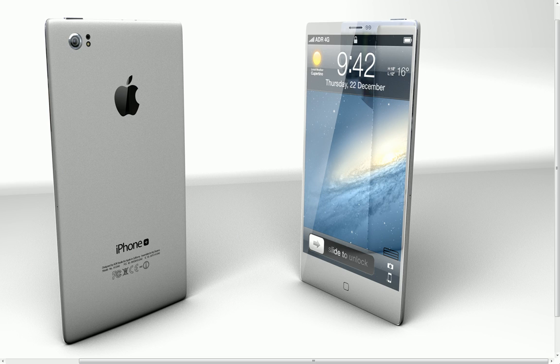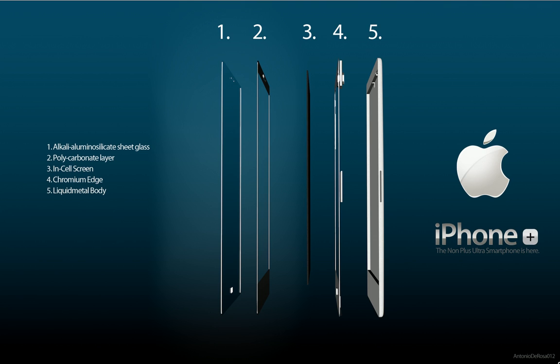It's amazing — it looks pretty amazing. It would sell millions, billions of different versions. Here you can see the materials that they use: the Chromium Edge, Incel Screen, Polycarbonate Layer. We're not going to see a phone that is this thin this year — not even next year, not even in 2014. Maybe 2015.